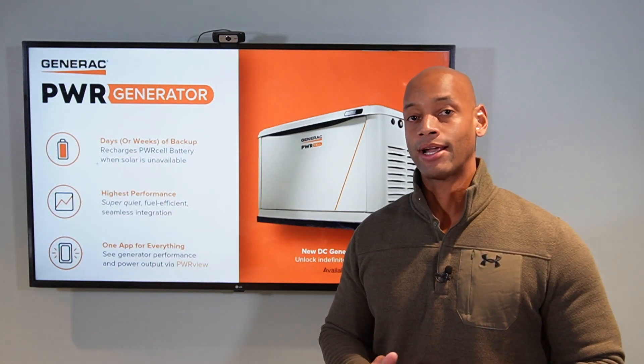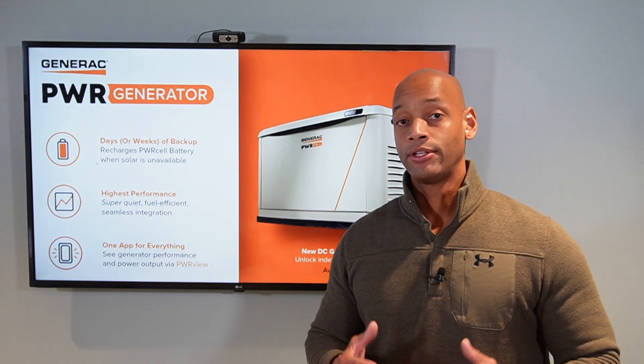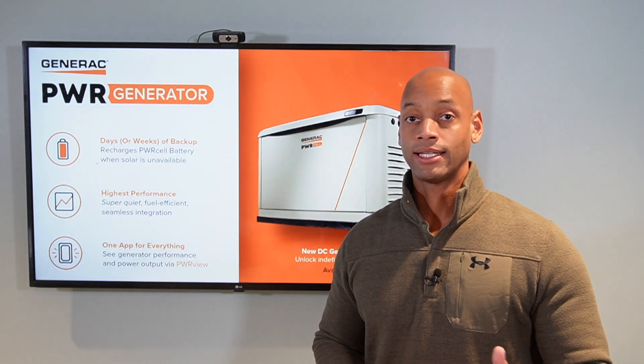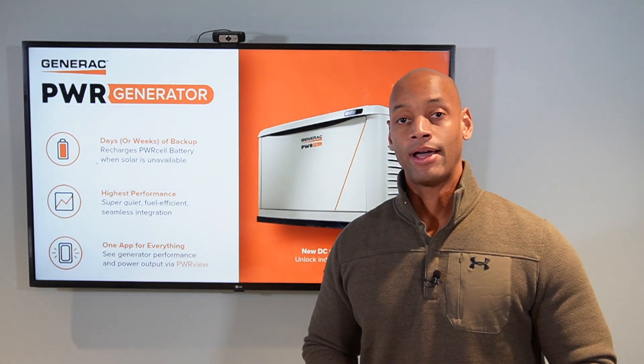The PowerCell system is the one I recommend number one most often for those looking for whole-house backup. If you're in the process and you'd like to get some information or solid numbers on what it would cost to get a PowerCell and/or Power Generator installation for your home, just reach out to us on the link below.